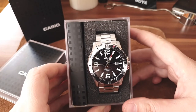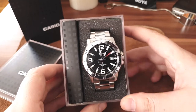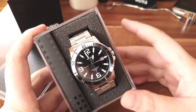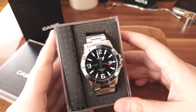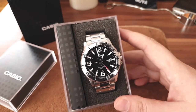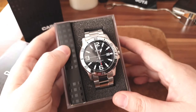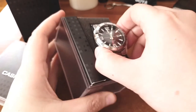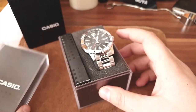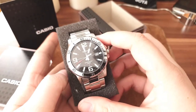Casio makes great watches even for 10 bucks, and this one is gorgeous. I thought I'd review it — it's fun and quirky, and different from what you see in a photo on Amazon. This watch looks fantastic for 41 bucks on Amazon — you cannot go wrong. Let me take it out of the box, which is plastic but cool and nice.